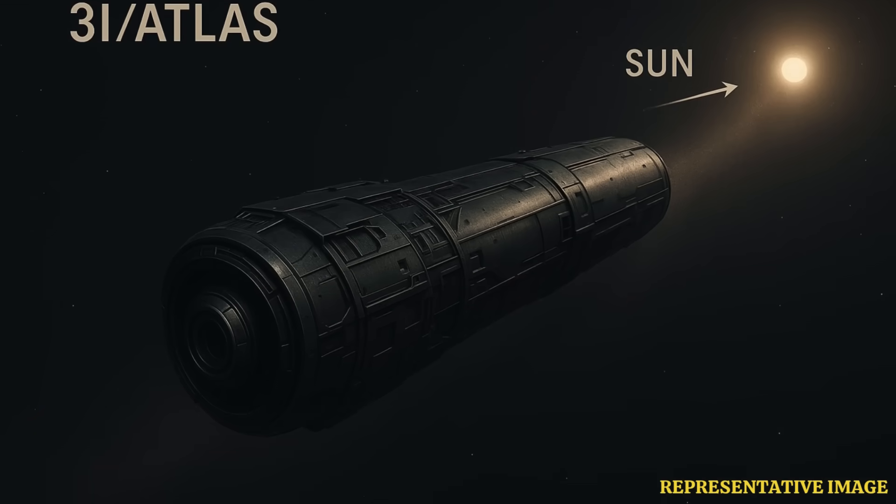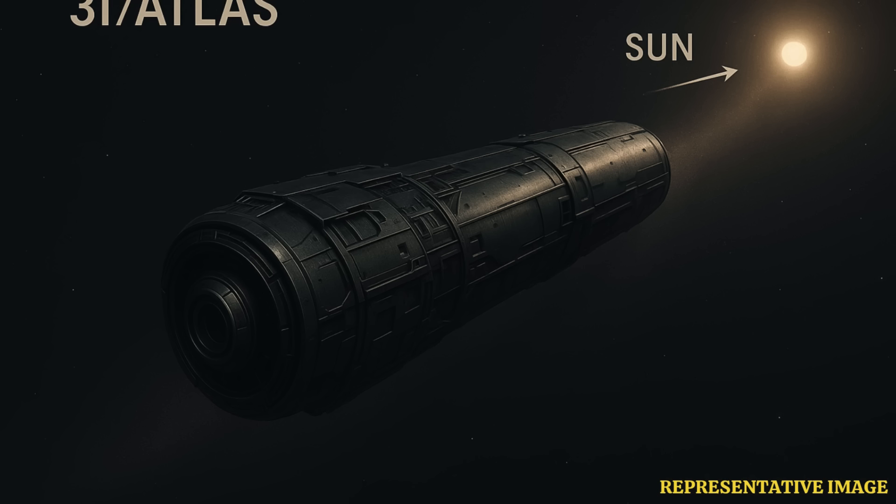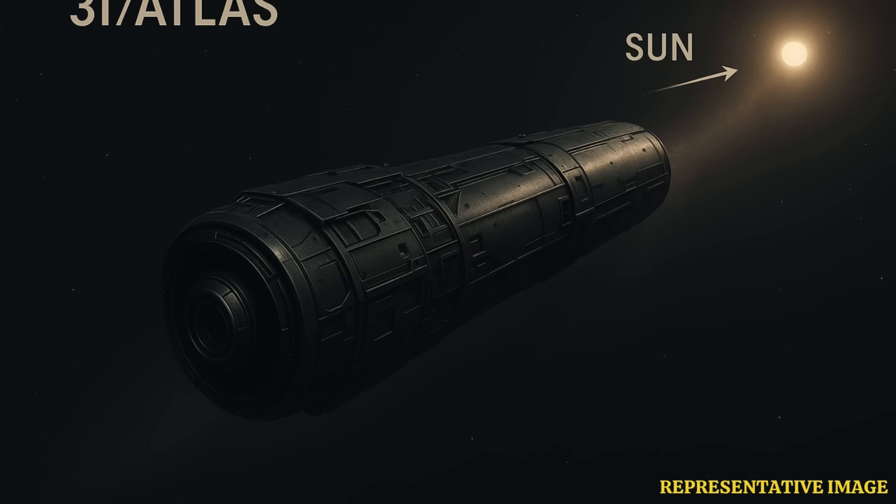NASA's Transiting Exoplanet Survey Satellite, or TESS, captured images of 3I Atlas in May — two months before it was officially spotted. TESS data show that the object suddenly became five times brighter between May 7th and June 3rd. Scientists say that while some brightness increase is expected, it should only have been about 1.5 times relative to the distance it has travelled.